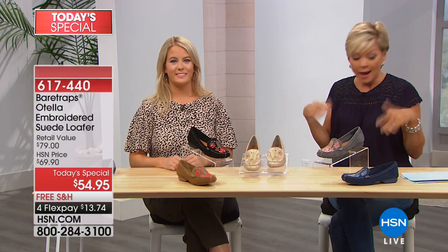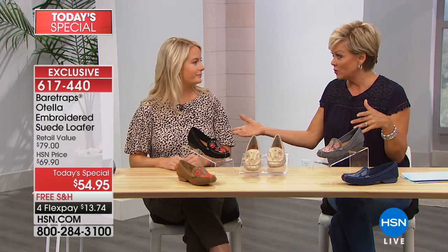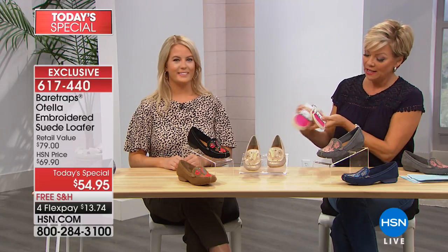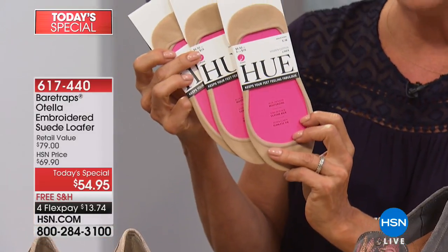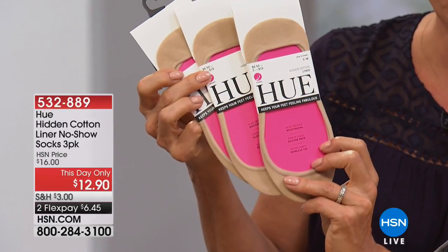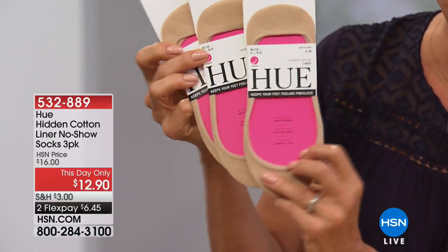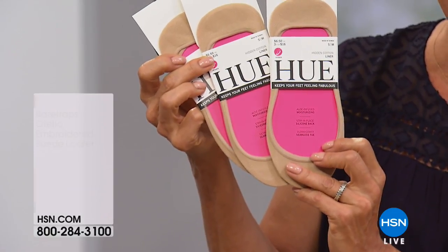Don't go up a size or go up a half size — go true to your size. I'm not wearing socks with mine and I'm typically a size nine, and I'm wearing a nine. Yours fit true to size. If you like wearing socks inside a loafer, we do have those available — a three-pack in black and nude, item 532-889, the hidden cotton liner no-show socks for only $12.90.